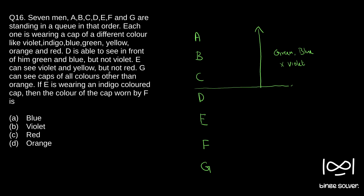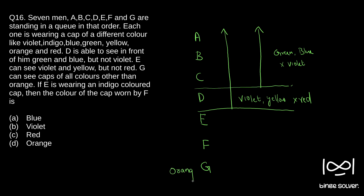E can see violet and yellow but not red. Then G can see caps of all colors other than orange. Since G is the last person, G can see the cap colors of all persons except the color of the cap he is wearing. So G can see all colors other than orange, which means the color of the cap of G is orange.